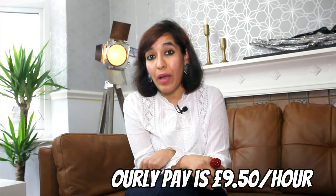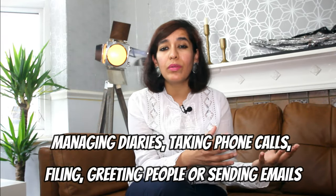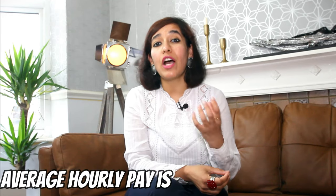Number 3 is administrator. The average hourly pay is £9.50. A role as an administrator is great for those seeking experience in an office environment. Tasks in admin roles vary — you could be managing diaries, taking phone calls, greeting people, or sending emails. You'll also be able to add organisation, communication, and office admin software skills to your CV. There are always lots of different administrator roles available across different industries.